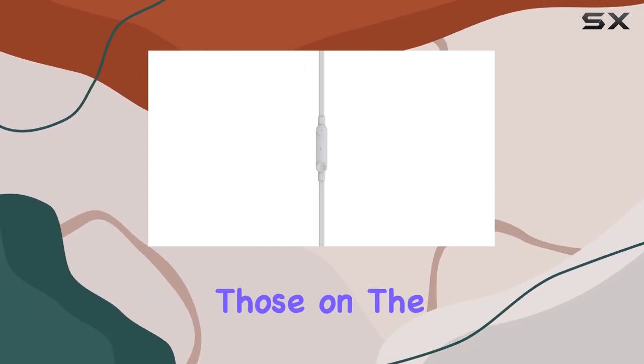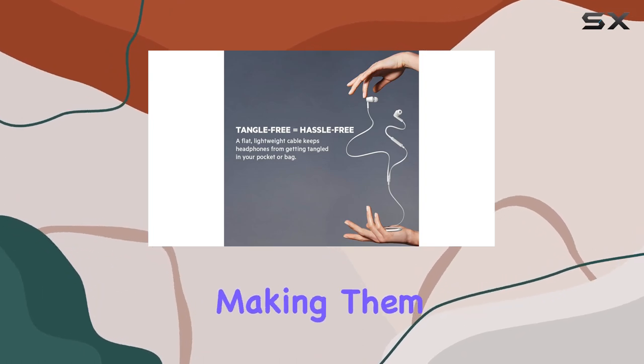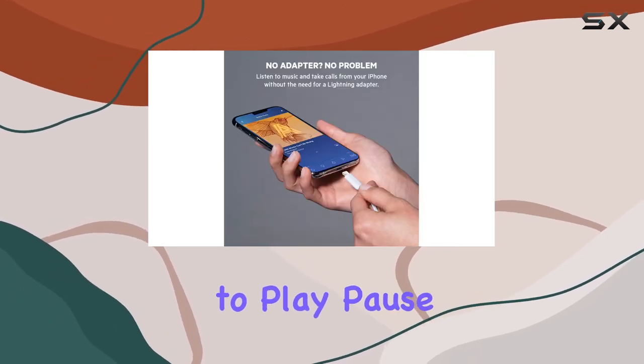For those on the move, the Sound Form headphones are sweat and splash resistant, making them suitable for all-weather use and ideal for fitness or gym sessions. The multi-control button adds convenience, allowing you to play, pause, skip tracks, adjust volume, or answer calls with a simple touch.